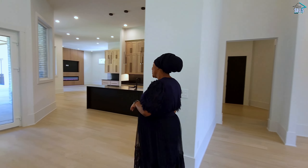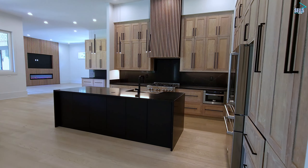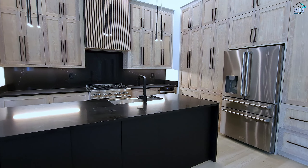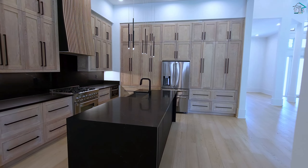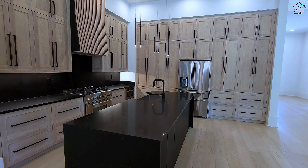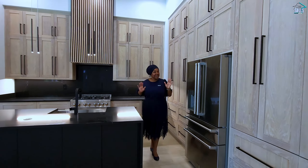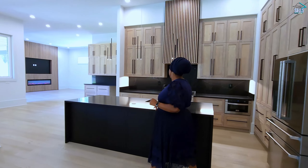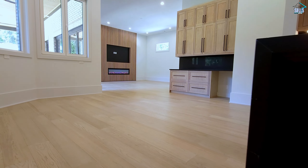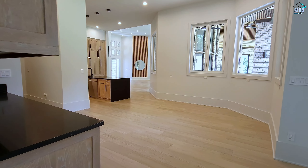Now we come into the kitchen area. You cannot take your eyes off of the black quartz island — that is a waterfall island as well. It continues into the backsplash and the counter. And then you have all of these white oak soft-close cabinets. You also have a stainless steel farm sink. It's really a gorgeous kitchen, and you have your breakfast area right here with additional counter space.